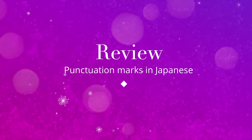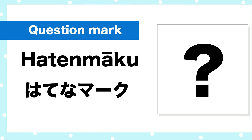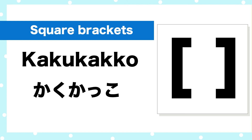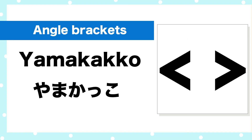Review. Exclamation mark — Bikkuri mark. Question mark — Hatena mark. Japanese style quotation marks — Kagi-kakko. Square brackets — Kaku-kakko. Round brackets — Maru-kakko. Angle brackets — Yama-kakko.